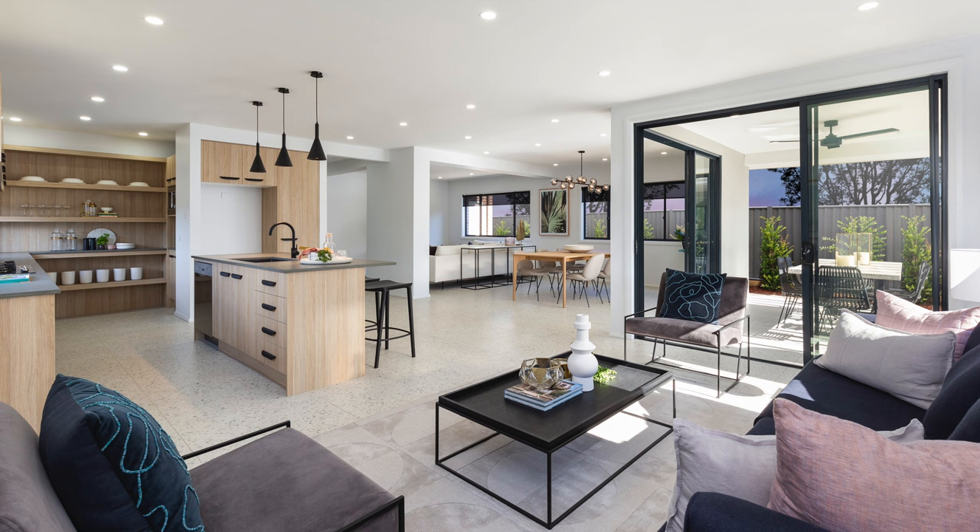With its Palm Springs inspired theme, this home is so beautiful, on trend, and it seems even larger than it is. I actually feel like I'm on holidays. You can come and see the Forsyth 30 in person right here at Homeworld Marsden Park, or why not do the virtual 3D tour online at edenbraehomes.com.au.